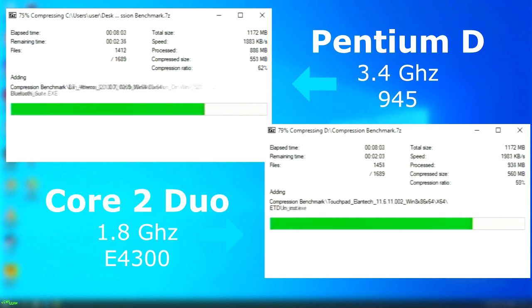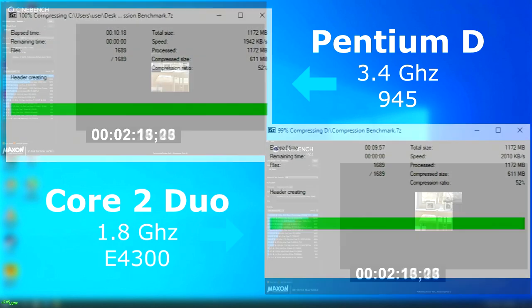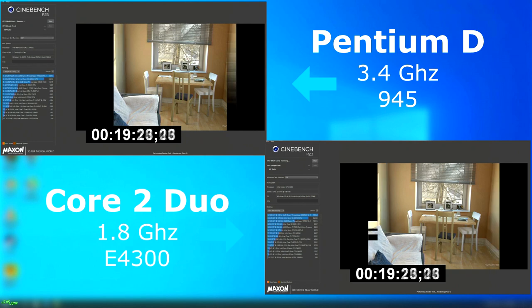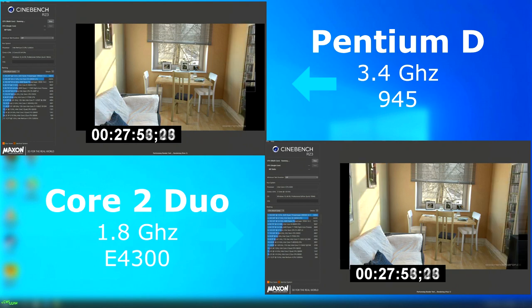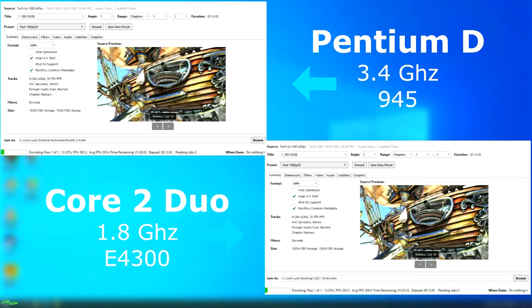7-zip was very close. The Duo finished about 20 seconds sooner with a slightly higher compression speed. Cinebench was also pretty close but the Duo again pulled ahead, finishing three minutes sooner with a score of 434 while the D was 37 points lower at 397. Video encoding with Handbrake was again very close — the Duo finished first at one hour 36, about nine minutes faster than the Pentium D.